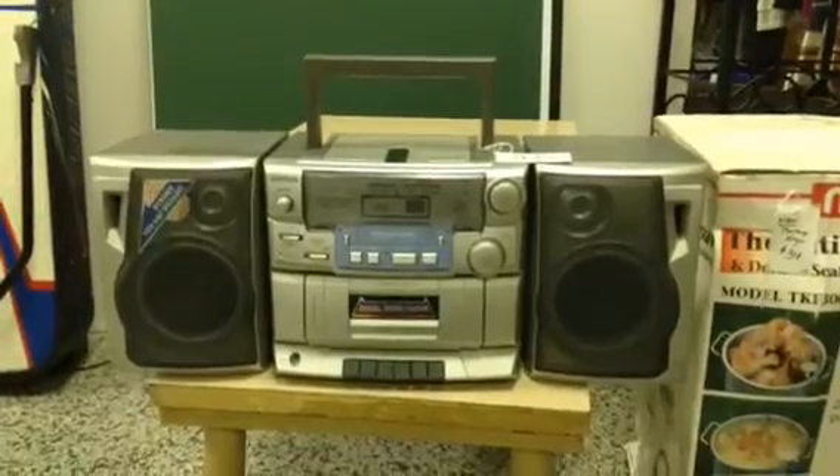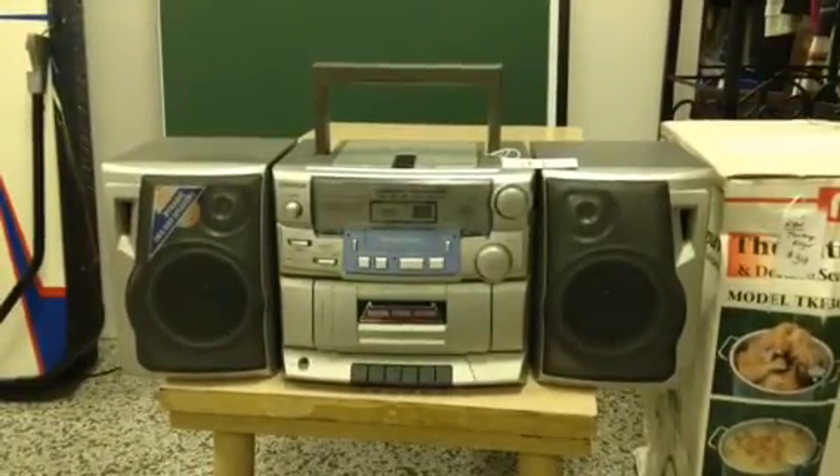A portable boombox — the CD player, the cassette player, and the radio AM and FM all work well.